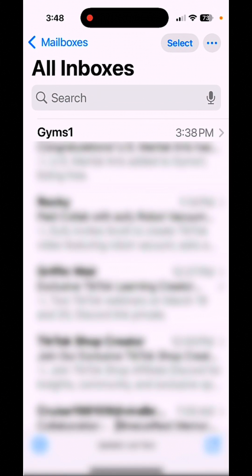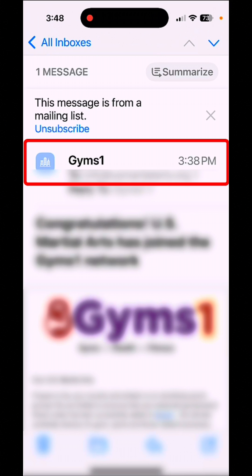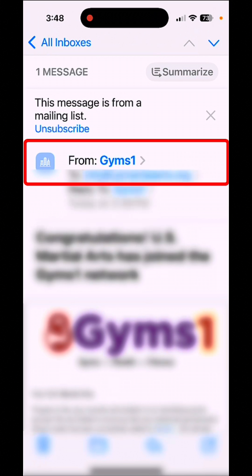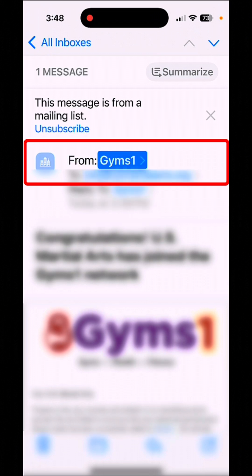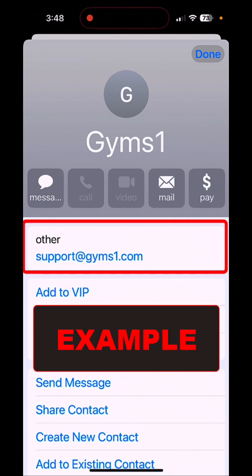But here's how you can tell. Tap on the email — I'll use this email as an example. Tap on it here, and then tap on the 'from' field. Hold down on it and tap again. From here, you can see right where it says 'other.' This would need to say somebody from apple.com.